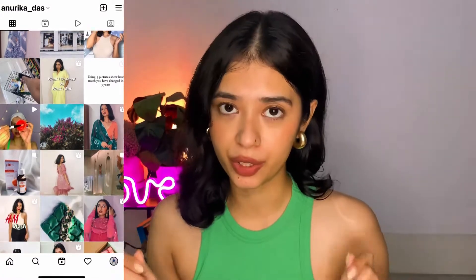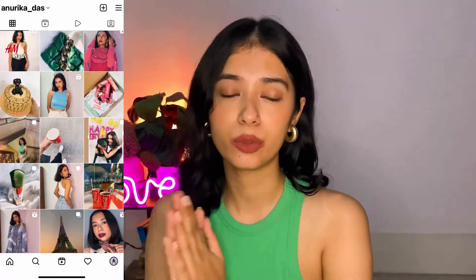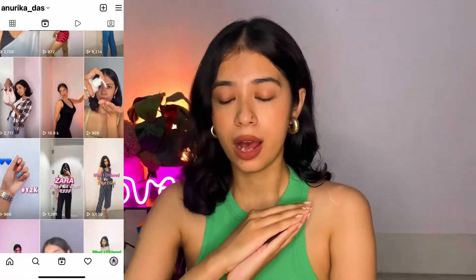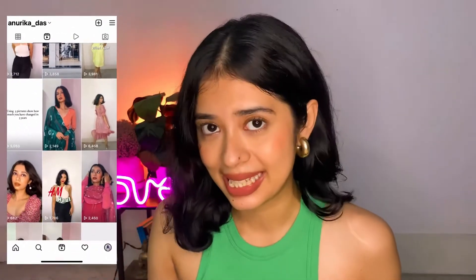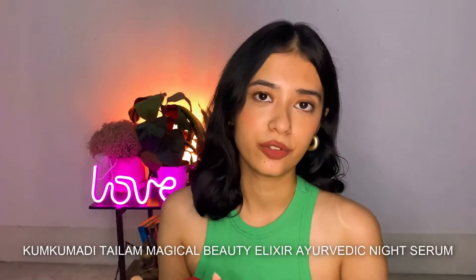Hi guys, welcome and welcome back to my channel. In today's video I will be sharing with you a product review, and the product I am going to be talking about is the Kumkumadi facial serum. So without much blabbering, let's quickly get started with today's video.